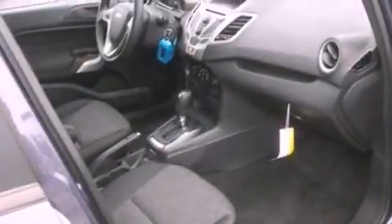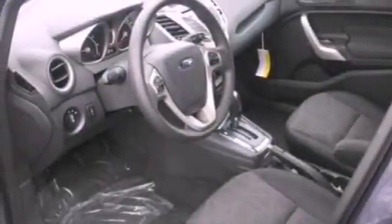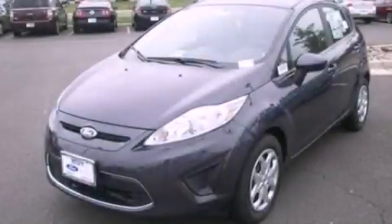With an EPA estimated rating of 37 miles per gallon on the highway, this vehicle helps leave money in your pocket where you want it. This automobile won't last long at this price. Call and arrange a test drive now.